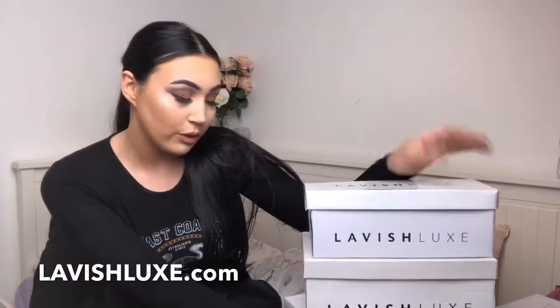Hi guys and welcome back to my channel. If you're new here, I'm Phoebe Wellborn and today I'm going to be filming a Lavish Luxe haul. This is a collaboration with them as they have gifted me some lovely shoes, and I'm going to be going through them with you and also styling some summer outfits with them as well.